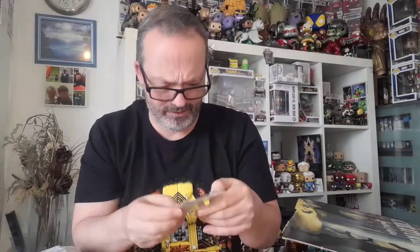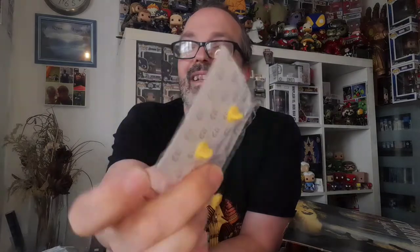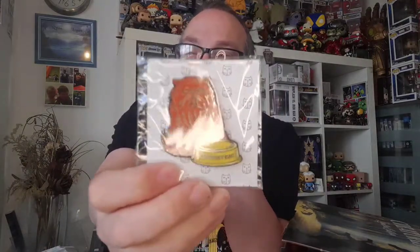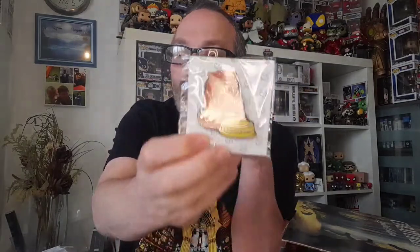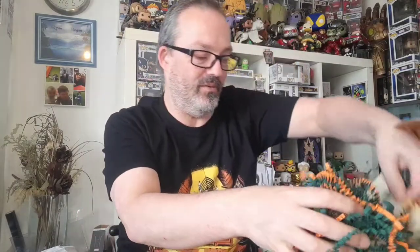Now we have a badge and that is 'Bloodthirsty Beast' - I think that is Hermione's cat. Can't remember the name of it... Crookshanks! So it's Crookshanks there - that's a cool badge.